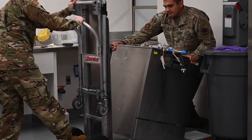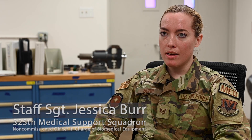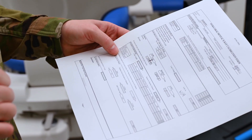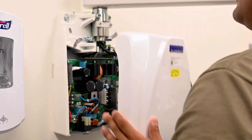Biomedical equipment technicians are technicians that repair, inspect, calibrate, and perform services on medical equipment devices. We work on every piece of equipment in the medical facility. That ranges from thermometers, blood pressure cuffs, to x-rays, dental chairs, lab equipment items such as analyzers, laboratory hoods.